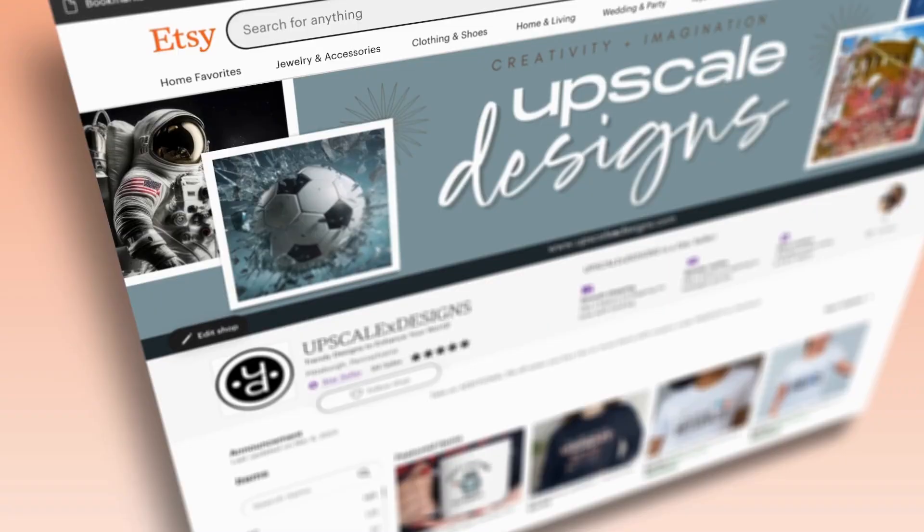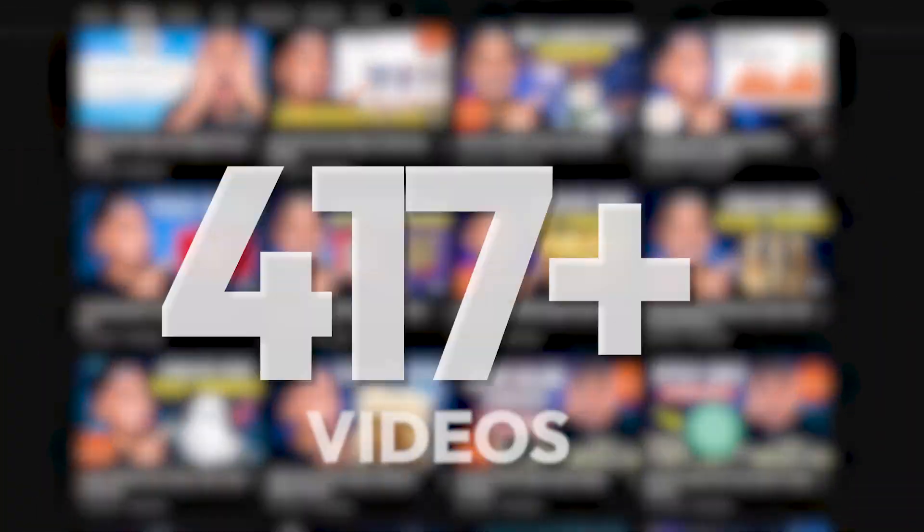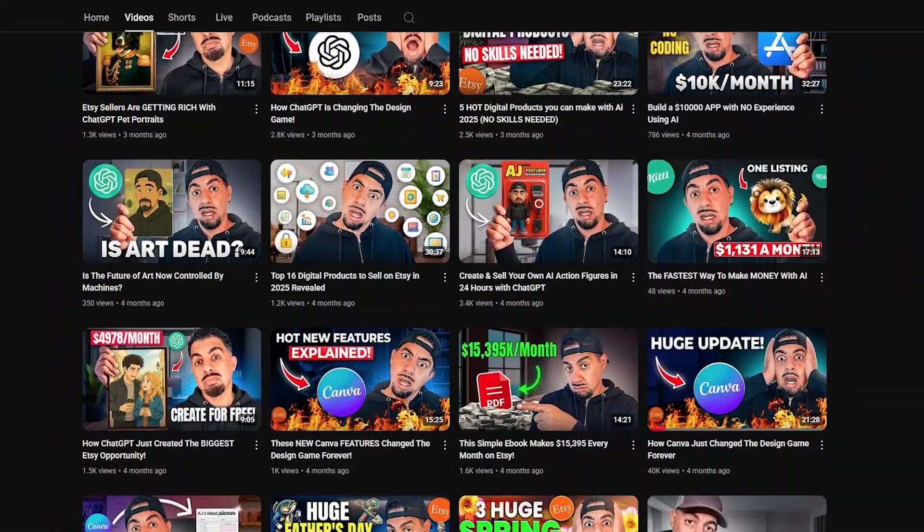And guys, if you love AI, Etsy, digital products and all of that great stuff, then remember, please hit the like, subscribe, smash that notification bell. My name's AJ. I do all of that good stuff. I've got over 850 videos dedicated just for you, so please do check out my channel.